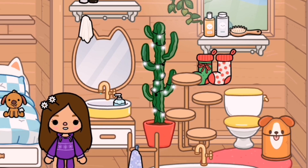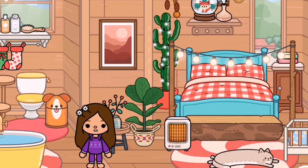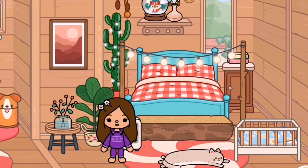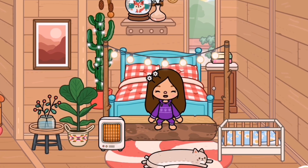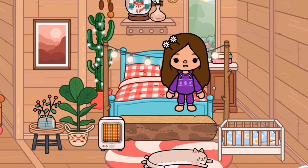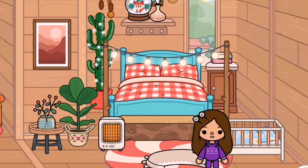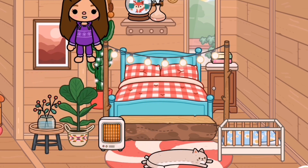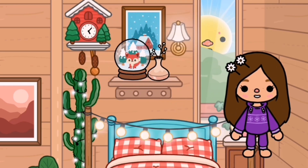Nothing in here and some decorations. This is the parents', kids', and baby's bedroom. This is the parents' bed and this is the baby's bed — a baby cot, it's so cute! I have some decorations right here, a painting, some more decorations, and some books.